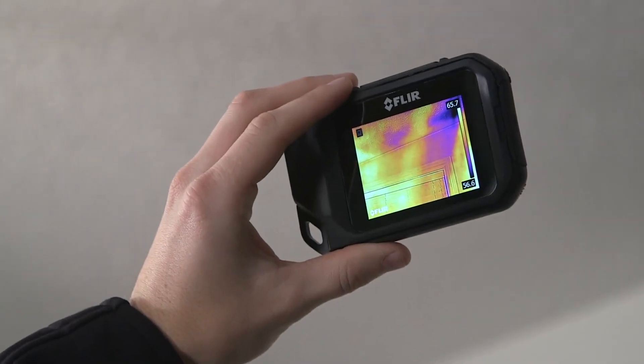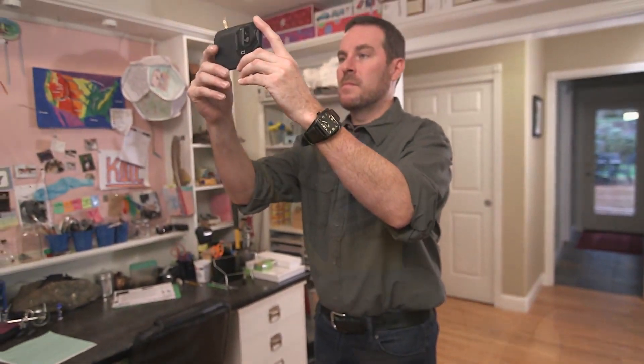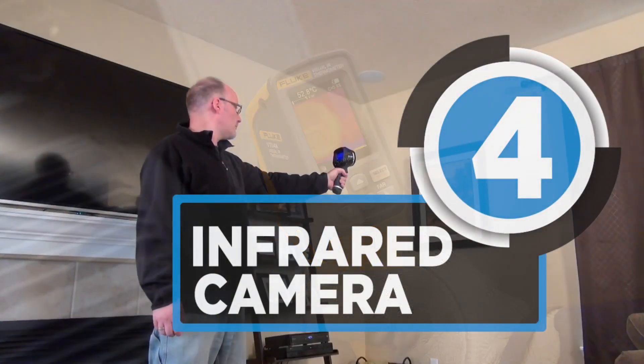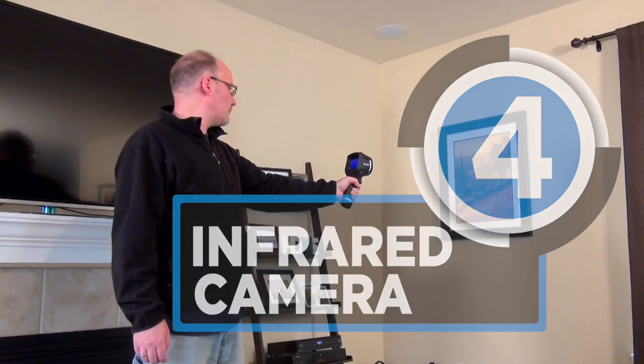Infrared cameras are compelling tools for diagnosing problems and for performing preventative home or commercial energy evaluation and maintenance. If you are looking for the best infrared thermal imaging cameras, then this video will help you with that.